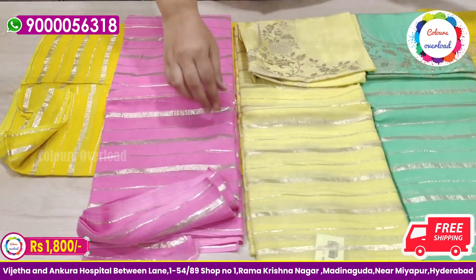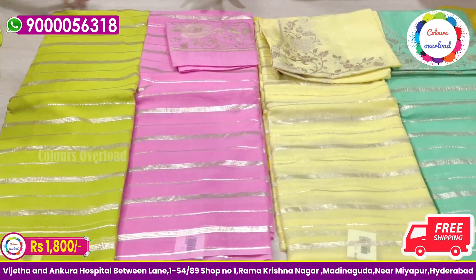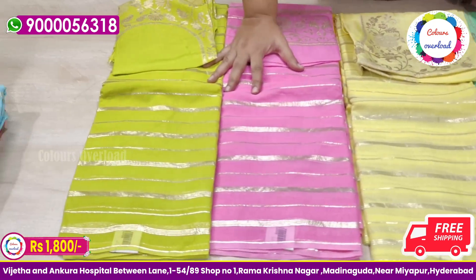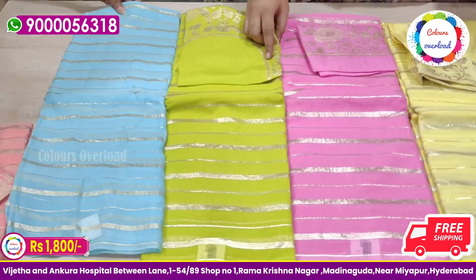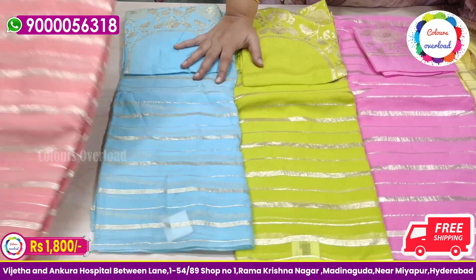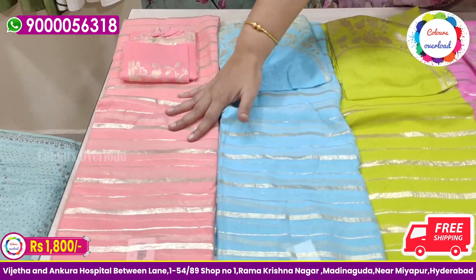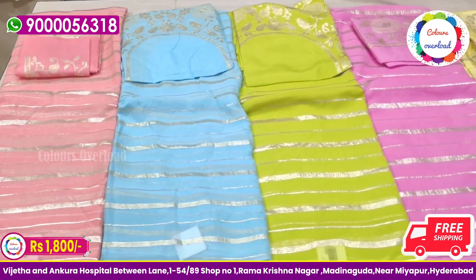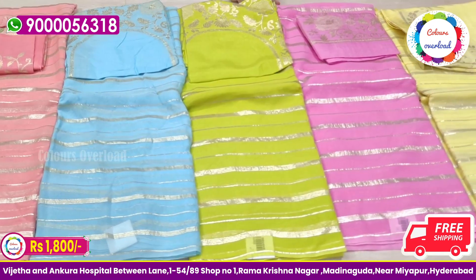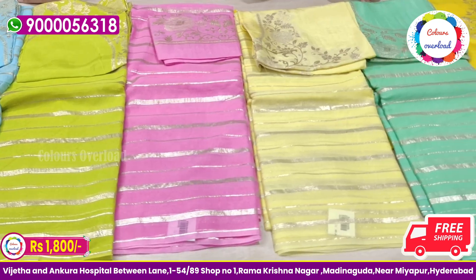Next, there is a baby pink or a rani pink, but it is bright. Next, there is a light parrot green and blue shade. Next, there is a peach color. It is beautiful, it is light colors. It is a pink color, a little bright. I have seen 7 colors in total — there are 6 to 7 colors available. $1,800, free shipping.